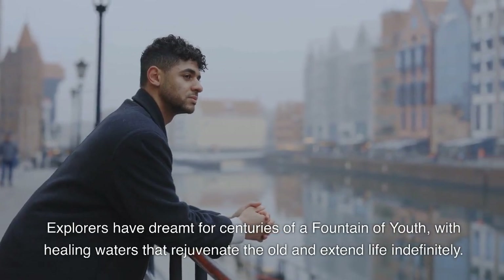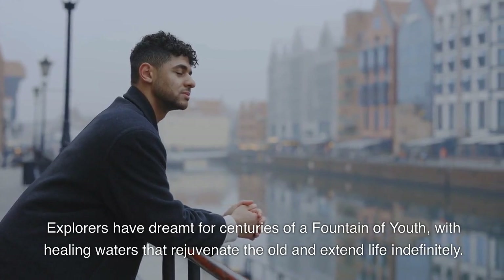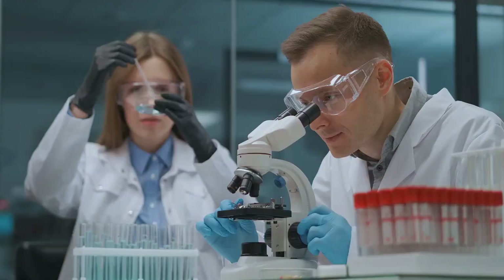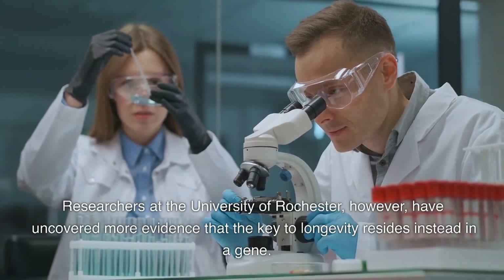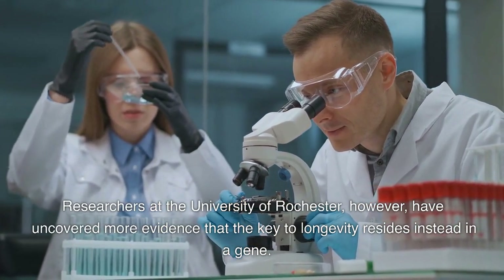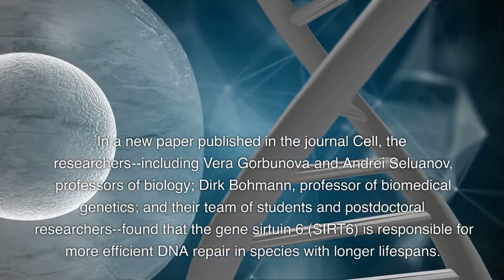Explorers have dreamt for centuries of a fountain of youth, with healing waters that rejuvenate the old and extend life indefinitely. Researchers at the University of Rochester, however, have uncovered more evidence that the key to longevity resides instead in the gene. In a new paper published in the journal Cell,